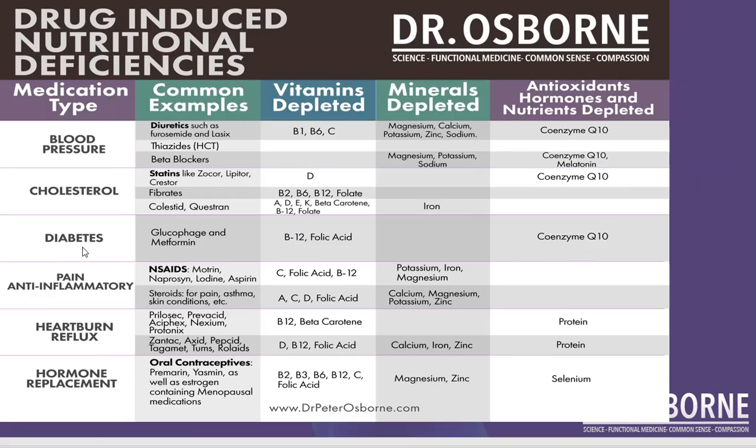Look at pain and anti-inflammatory medications. NSAIDs inhibit folate and vitamin B12. A new study that was recently published showed that NSAIDs actually create a leaky gut and microbiome dysfunction — they disrupt the types of bacteria that live in your intestines that regulate inflammation.